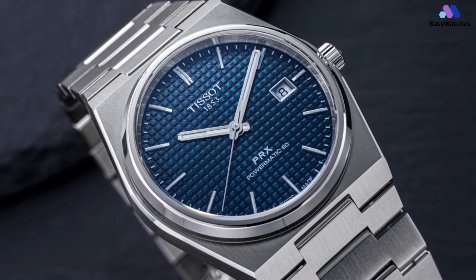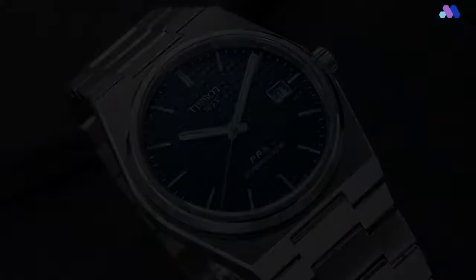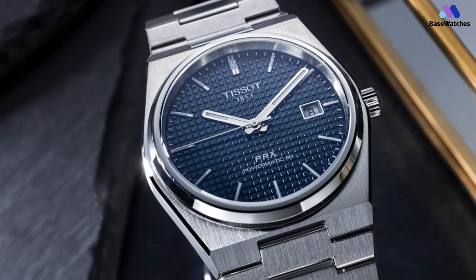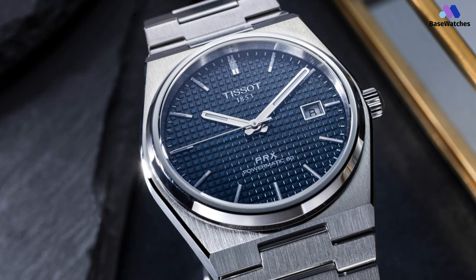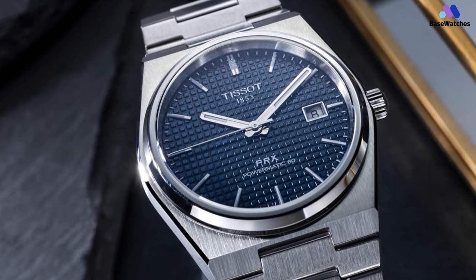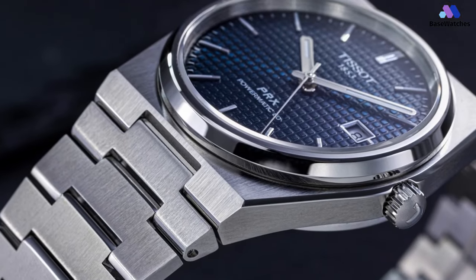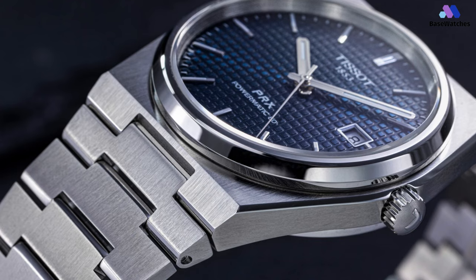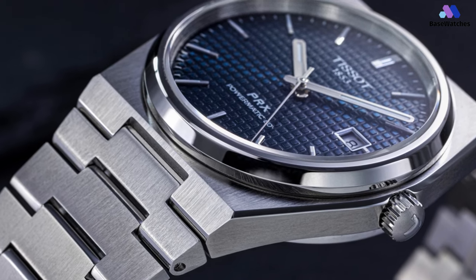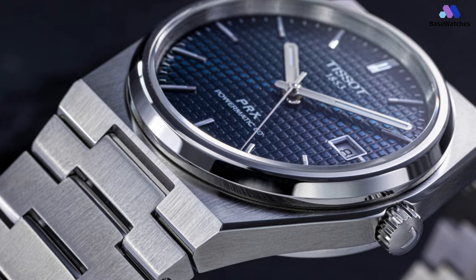The thing that attracted me to this watch in the first place was the movement. The Powermatic 80.111 is made by Tissot, and not much is known about it. However, online sleuths have deduced that it's based on the ETA C07.111, which is in turn based on the popular ETA 2824-2 movement. In conclusion, the Tissot PRX Automatic Powermatic 80 is a stylish and practical timepiece that combines contemporary design with the added benefit of automatic movement.